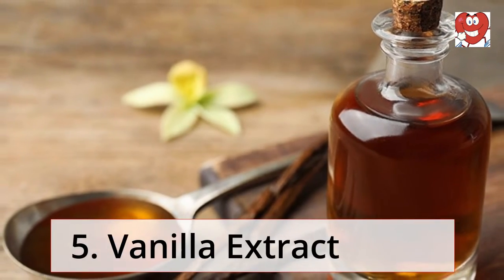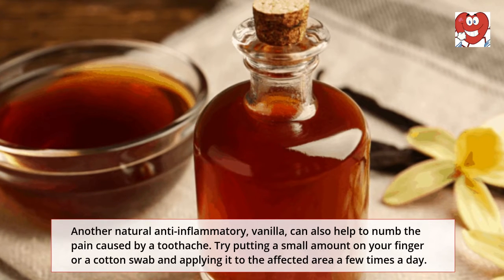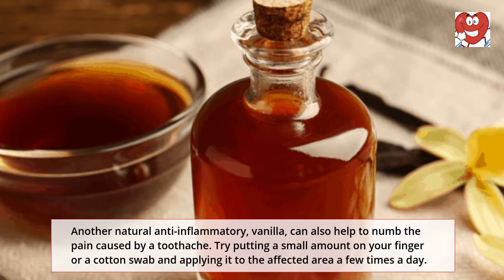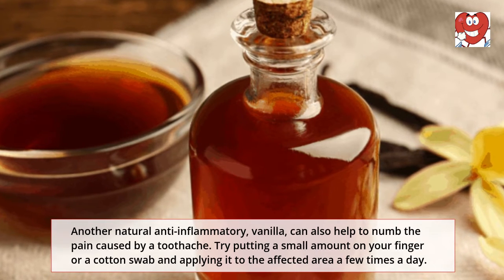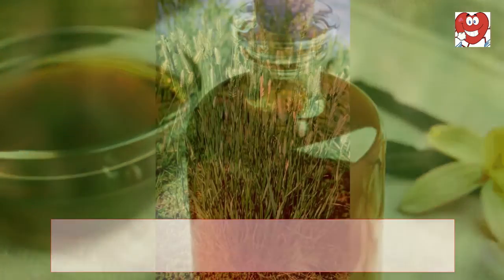Vanilla extract: Another natural anti-inflammatory, vanilla can also help to numb the pain caused by a toothache. Try putting a small amount on your finger or a cotton swab and applying it to the affected area a few times a day.